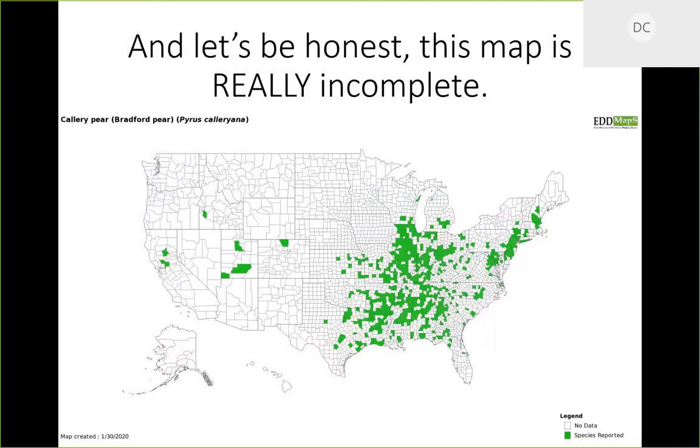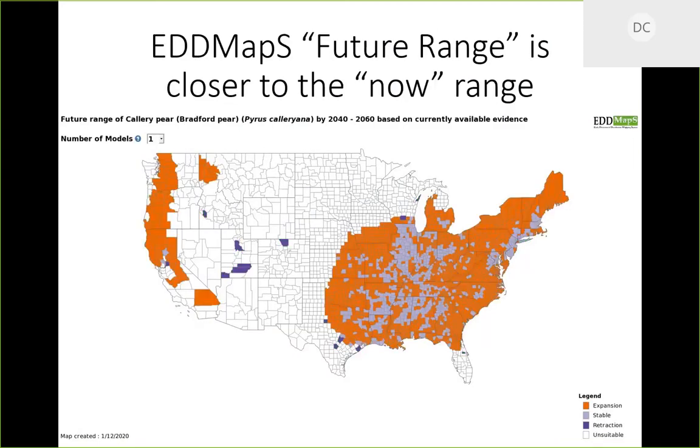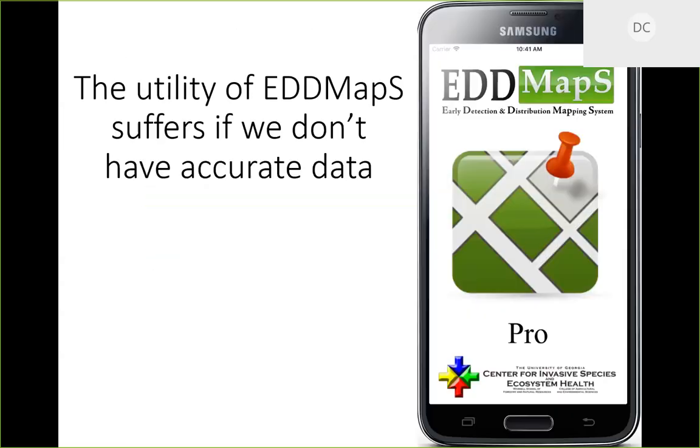This map from EDDMapS is incomplete — according to it we only have Callery pear in five counties in South Carolina, but it is absolutely in most counties. EDDMapS is an amazing tool but relies on people submitting data. Researchers working with EDDMapS have a 'future range' prediction that is actually closer to what we see now. If you use EDDMapS, thank you. If you don't, download this free app — we rely on good mapping data when we go to state boards and regulatory agencies to say this tree is a problem.